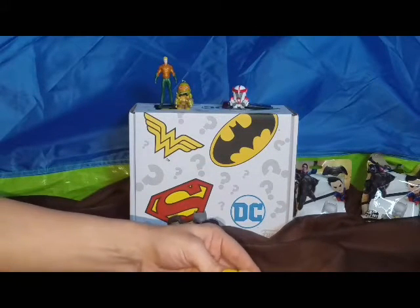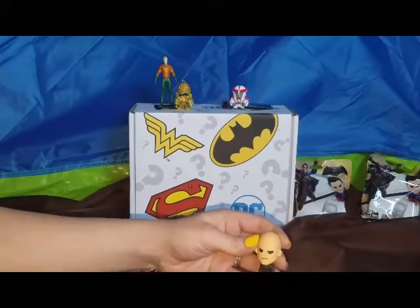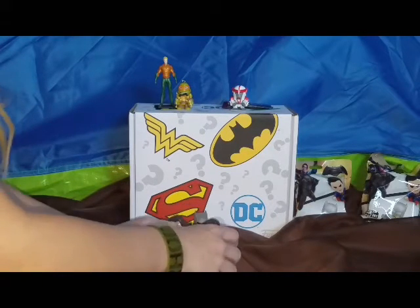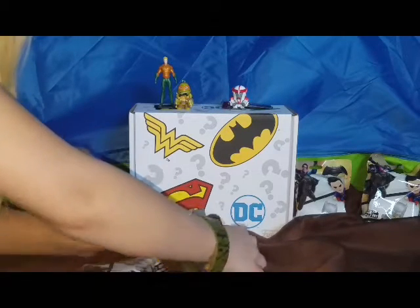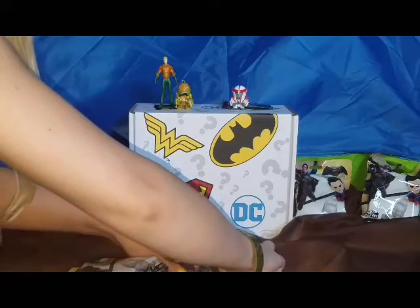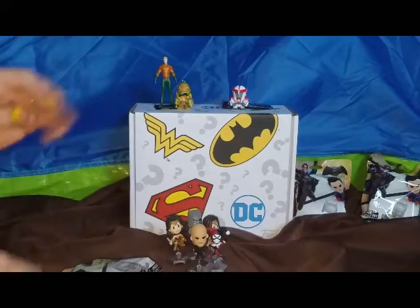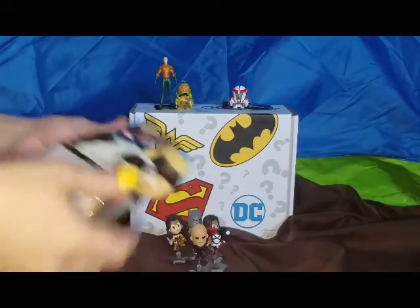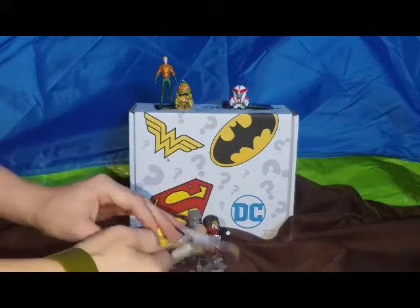Feels weird to me. Cool. Should we put him right there? Harley Quinn's a bad guy. Yeah, but she's like a cool one. She's not like a backstabber. Alright. So we're down to the last three. Let's see what we get. Oh, it's Superman!